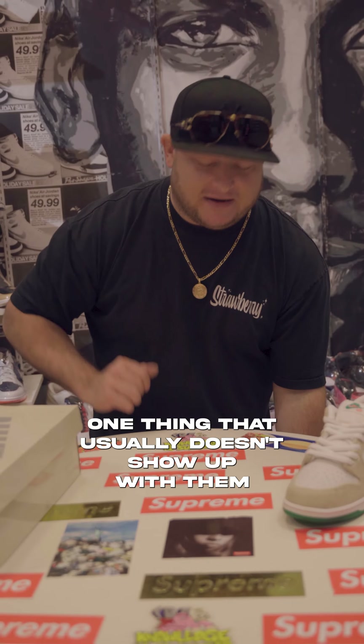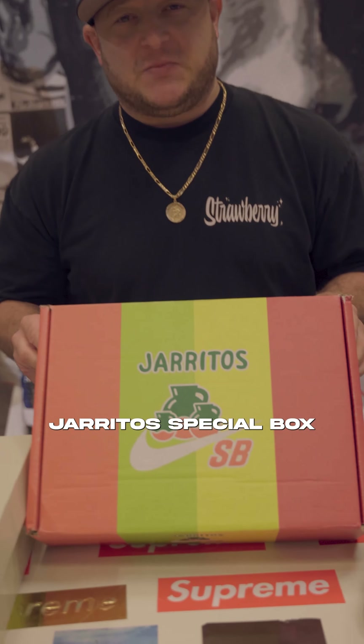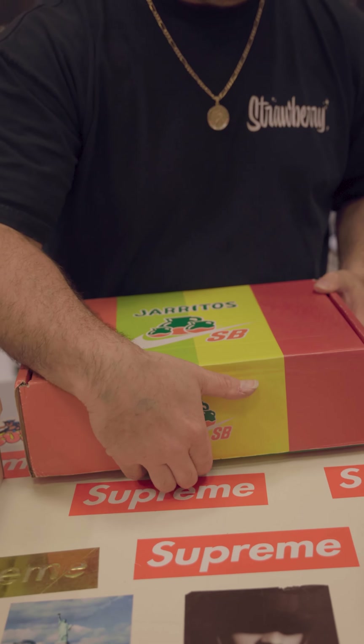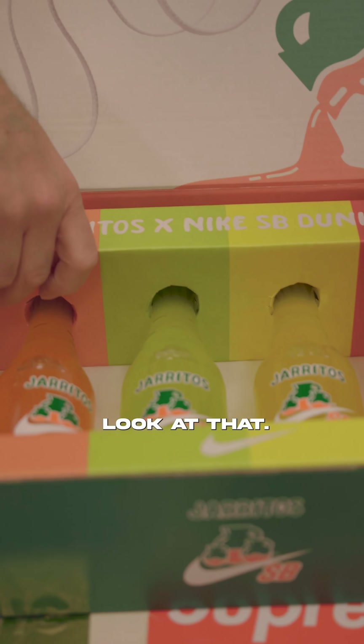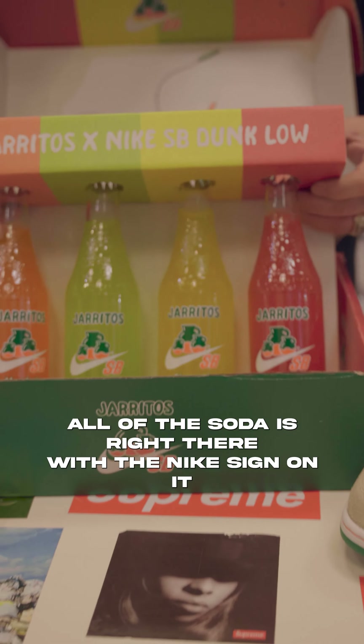One thing that usually doesn't show up with it, especially in South Dakota, is the Thoritos Special Box. This is nutty. Check this out. Oh my God, look at that — all of the sodas right there with the Nike sign on it.